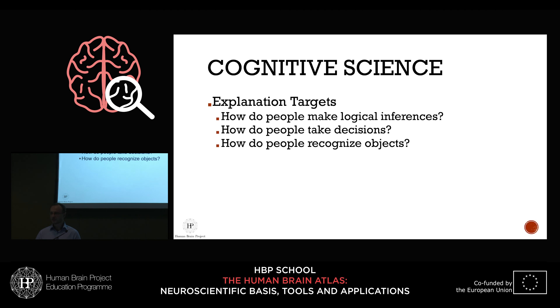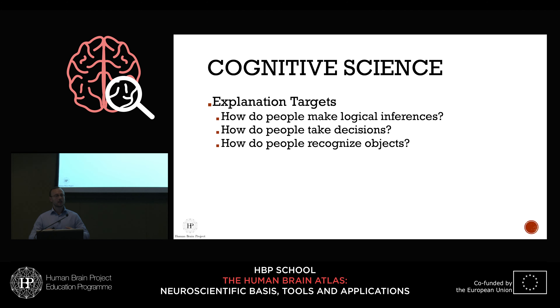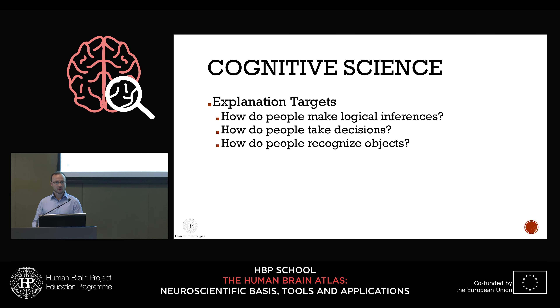The kinds of questions asked in this field include: how do people make logical inferences — if A then B, A is given, therefore B? How do people make decisions? If you're very hungry and thirsty and there's food and water, how do you decide whether to drink or eat? What information goes in and how is it processed? It can also be perceptual — how do people actually recognize objects?